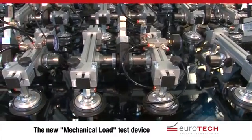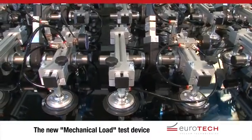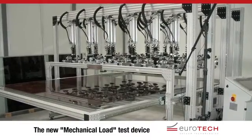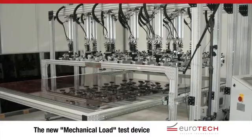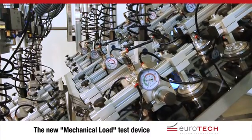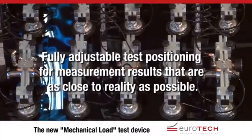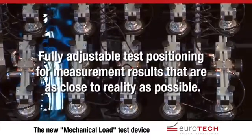With the new patented mechanical load test device from Eurotech, you can test all formats of glass segments and solar modules horizontally or at any angle, thereby simulating the real-life installation position and, if necessary, including any roof fixtures or mountings. This means you get reliable and instantly usable measurement data that truly reflects the harsh reality of the application.